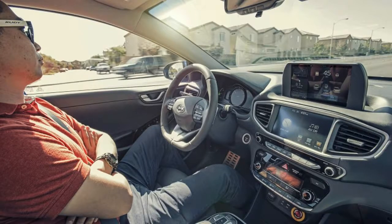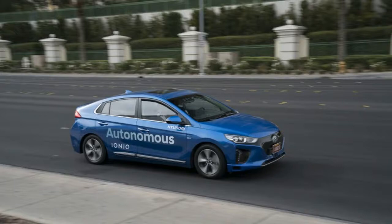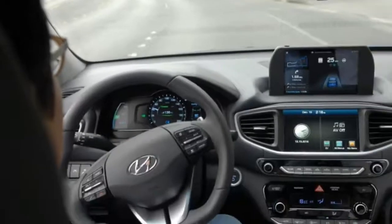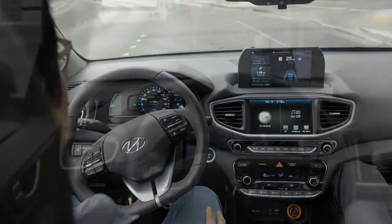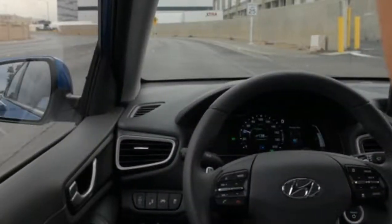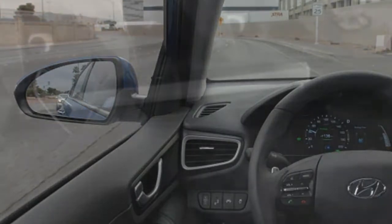More than once during our ride around a pre-mapped, all-right-turn route in Las Vegas, the Ioniq had to sort things out for itself, and the longer you ride the more you realize the scope of data we humans process without noticing. This Ioniq was identified only by its Korea-spec origins, dual charging ports for fast and regular recharge, no side marker lights, and Nevada's autonomous vehicle license plate. Tourists were completely unaware that it was driving itself.